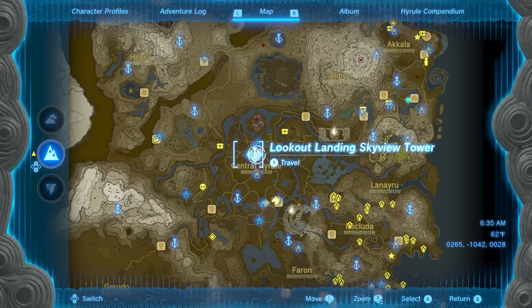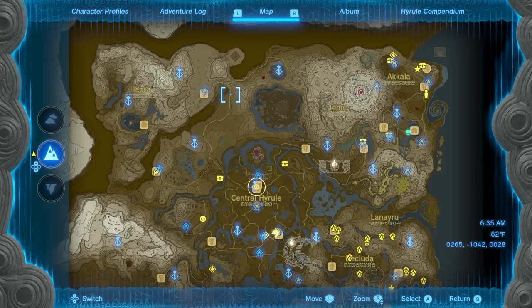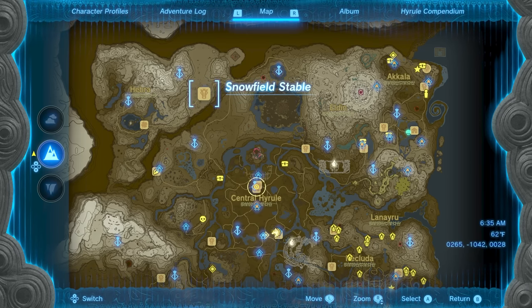To begin, travel northwest out of central Hyrule along the road. We will be going into the Heber Mountains. Along the way, you can activate the Orochium Shrine near Snowfield Stables to serve as a fast travel point.